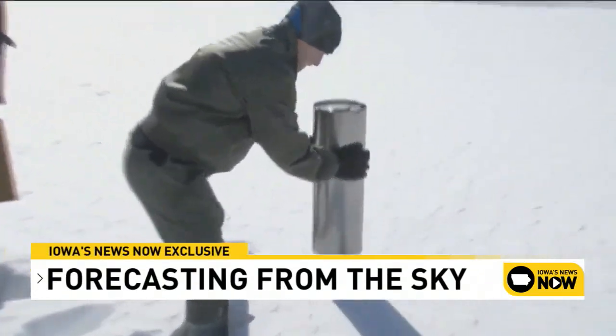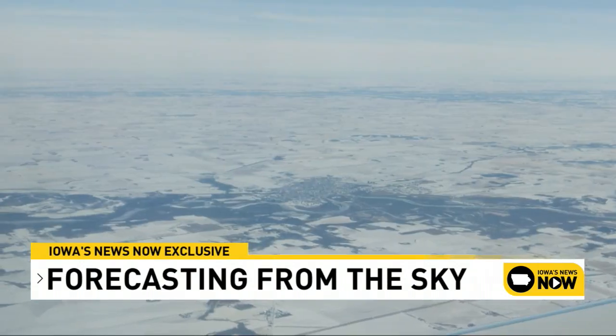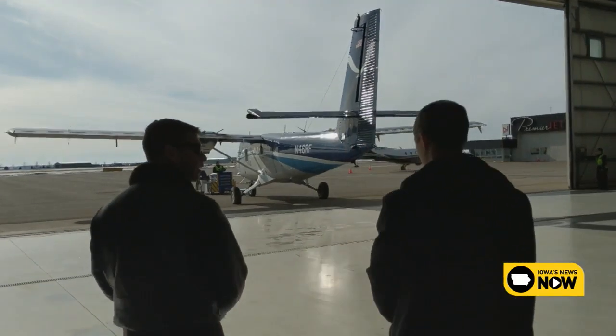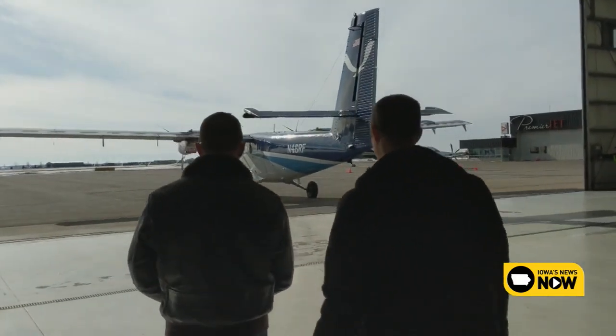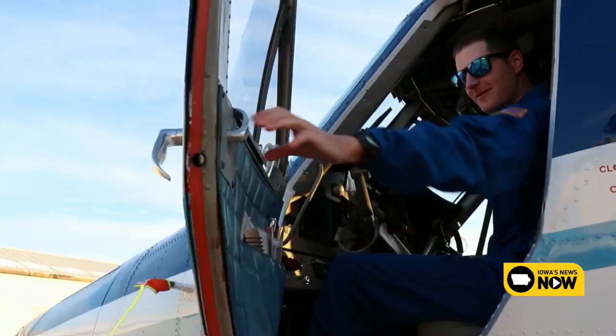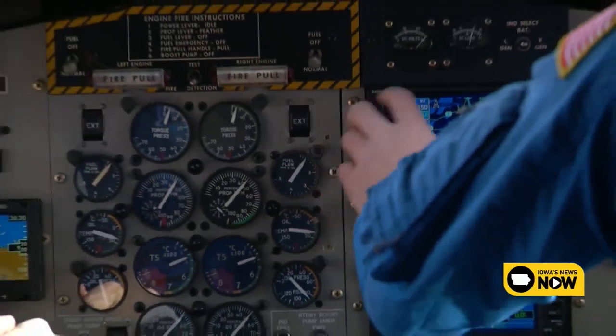Every day, hundreds of snow measurements are taken across the United States. But there are vast areas that cannot be reached by weather observers. That is where the National Oceanic and Atmospheric Administration twin otter aircraft comes into play. The mission? Snow survey. Iowa's News Now got an exclusive ride-along with the mission to measure the snowpack across northeast Iowa.